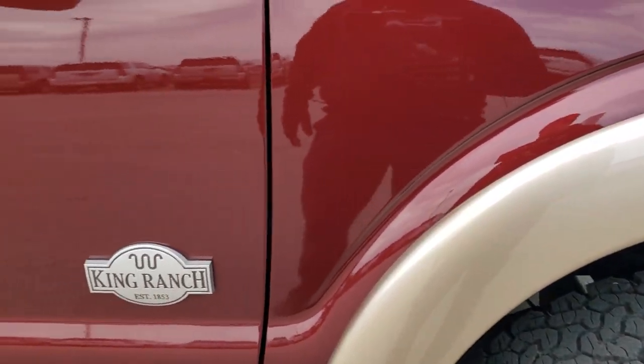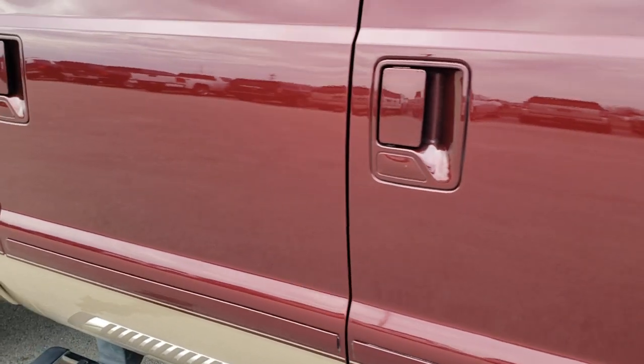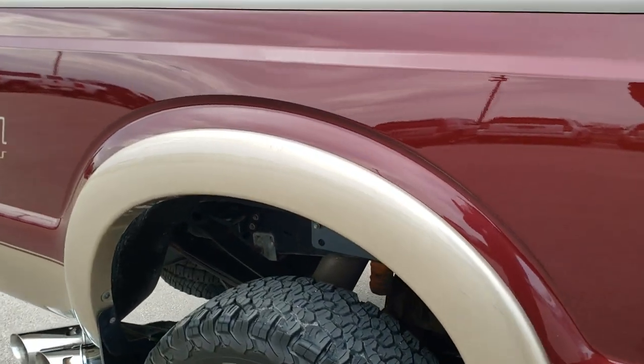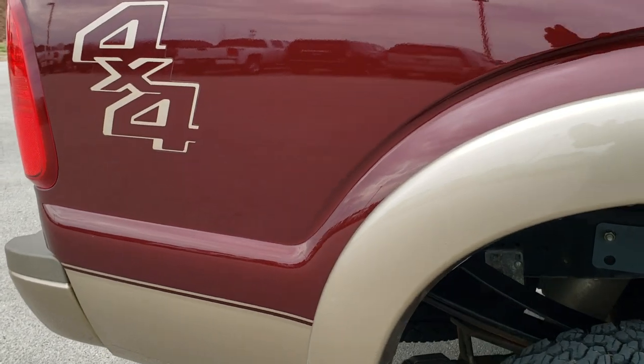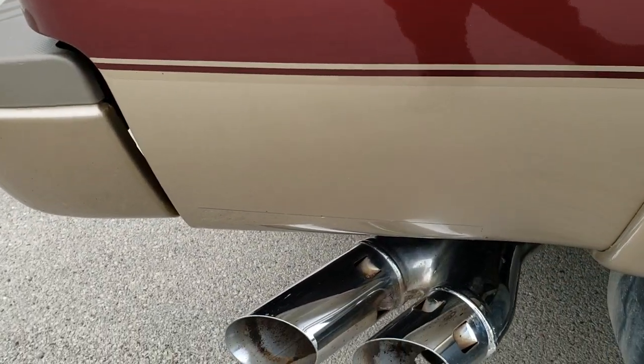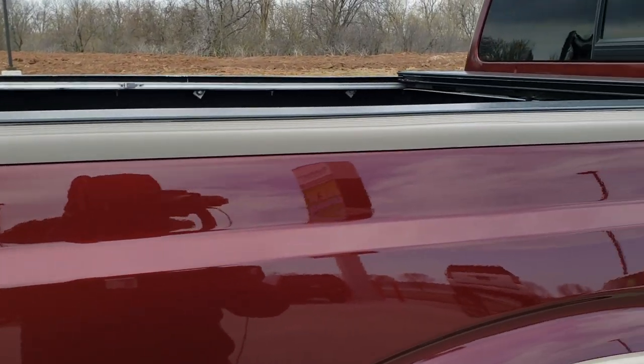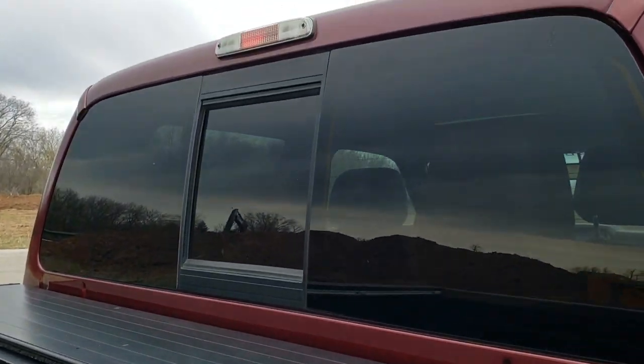As you go down this side of the truck, take note of how clean the body is, how reflective and mirror-like that paint is. We take these HD videos so if you are far away, or even if you're close by but just cannot make the trip down but you're still interested in purchasing the truck, you can see the truck, hear the truck, and have confidence in the vehicle that you're looking at before you even get here.